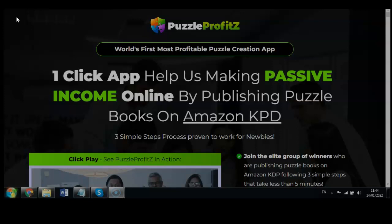The first thing you see here is 'World's first most profitable puzzle creation app — one click app helps you make passive income online by publishing puzzle books on Amazon KDP.' Amazon is the biggest e-commerce platform in the digital world, which allows people to publish books. This is a very powerful strategy for passive income because you publish one book and can get income over and over again even while doing nothing.